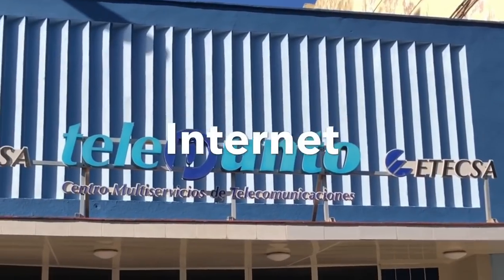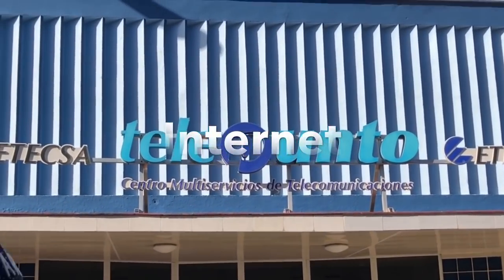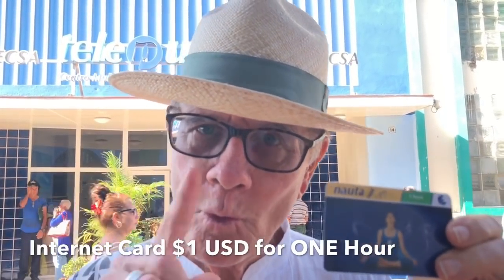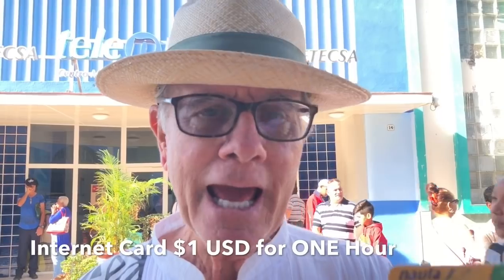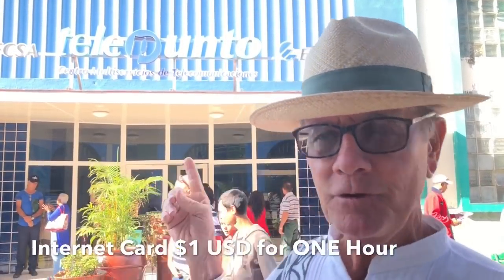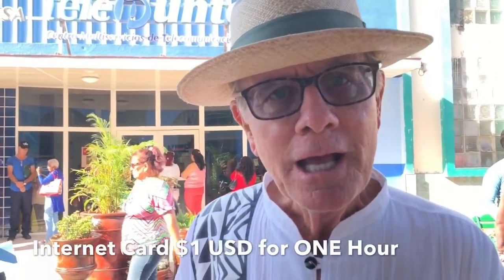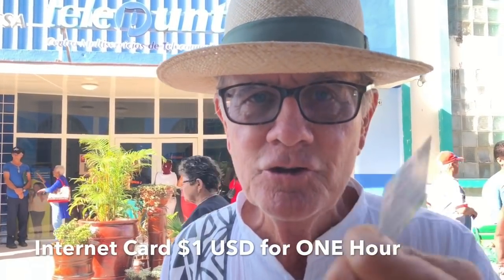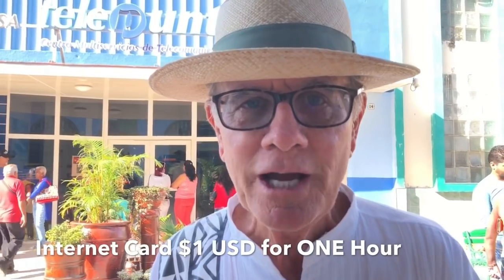This is the telephone company right behind me here, and this is what you need to get — a card. This cost me one US dollar for one hour. The line behind me doesn't look very long, but I waited for almost an hour to get this little card. This is your internet card, and this is how you can get one hour of internet.